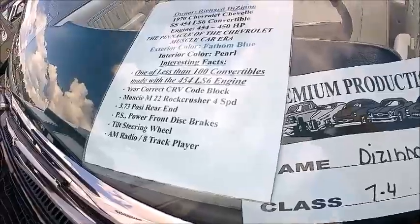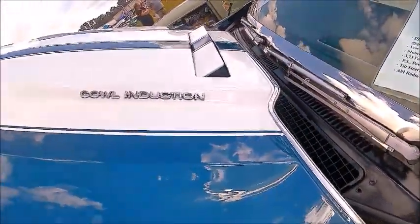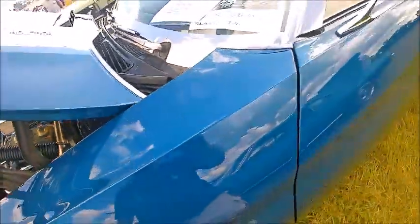Plus the 100 convertibles with the 454. It has a cowl induction hood.